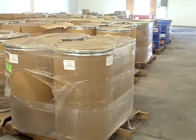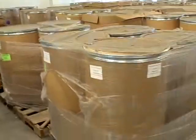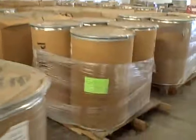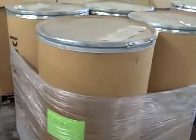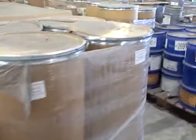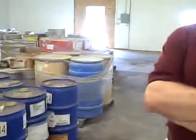We also have a variety of color concentrates — approximately 14,000 to 15,000 pounds of different colors. These are almost all in drums; however, there are a few gator boxes. Most drums have never been opened, though some are partial drums.